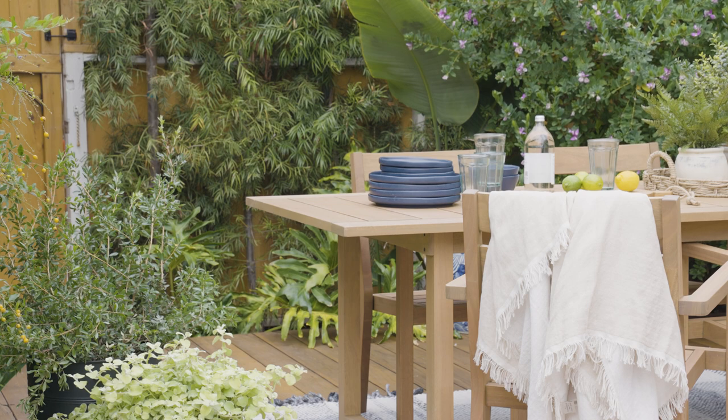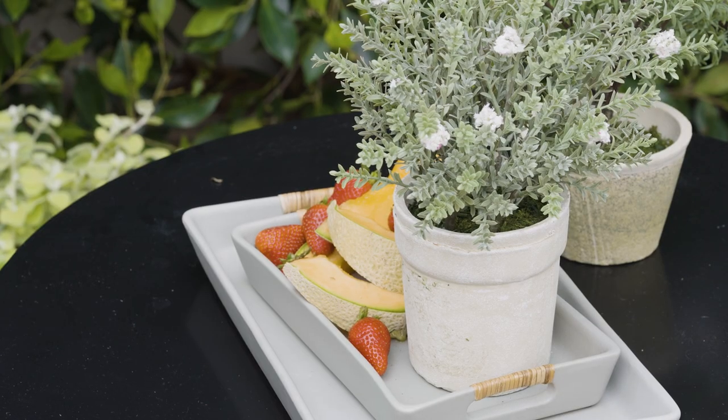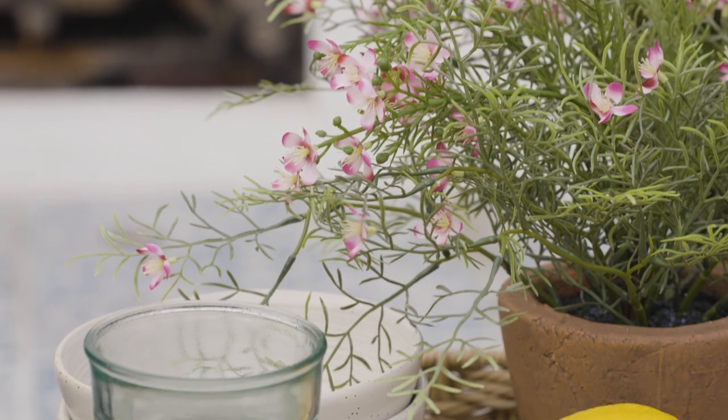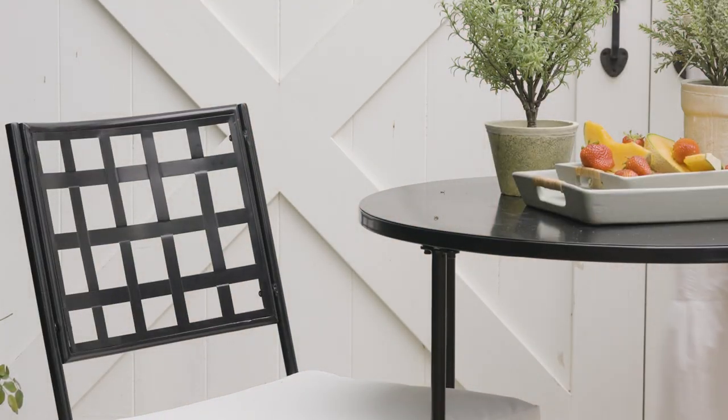I'm really excited about the faux greenery — the movement is really organic and looks super realistic, and the pots they come in have really great texture. Expand your living area outside and shop Threshold designed with Studio McGee.